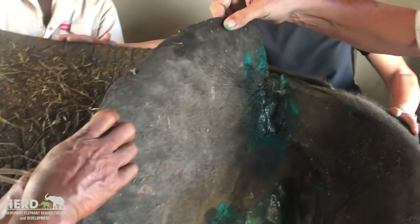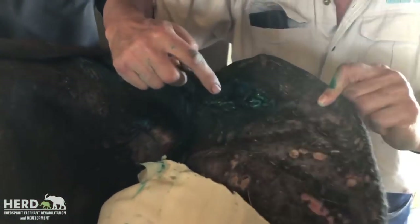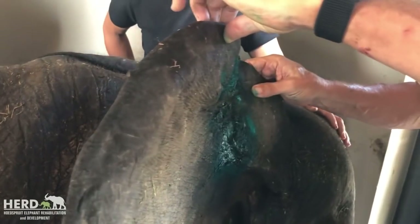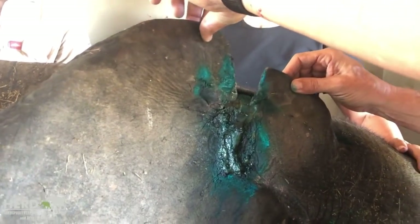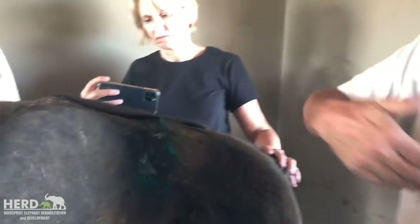Because this ear at the moment is not really working. You can see that the cartilage here at the back is actually torn. So what we might do next time is try and get some of these edges together and see if that can work. It will never ever be 100%, but at least if we can get some more strength in this ear, it can actually start flapping again.